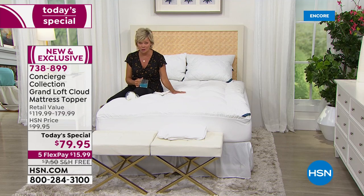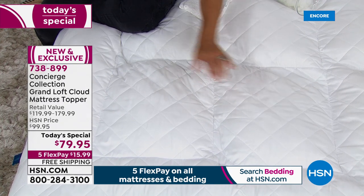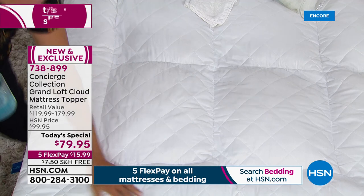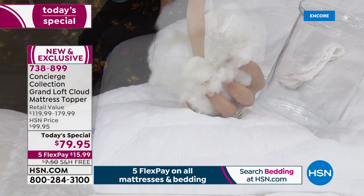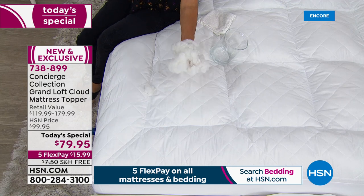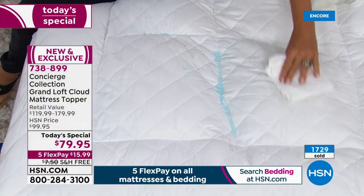Standard industry is 12 ounces; HSN previously did 24, which was already double the industry standard. Tonight it's 42 ounces. It's so thick, but it's not huge puffballs that make you feel uncomfortable — it's evenly distributed, even from edge to edge, in large baffle box constructed areas. It mimics down but it's hypoallergenic, not expensive, and you don't have to dry clean it. The host demonstrates the stain and water resistance by showing a little glass of water near the topper without concern — spills bead right up.